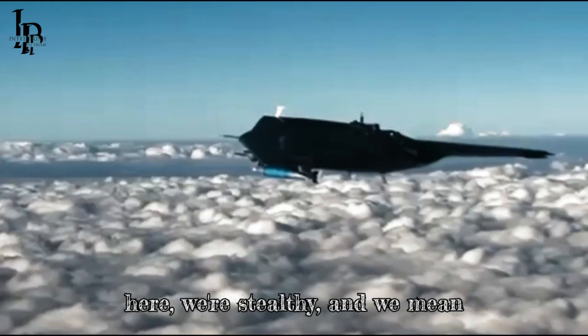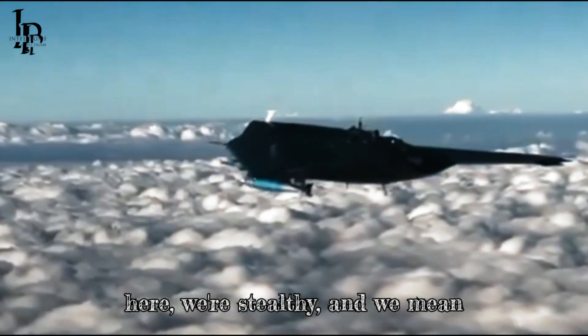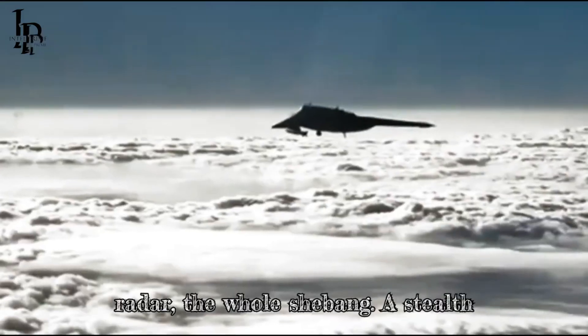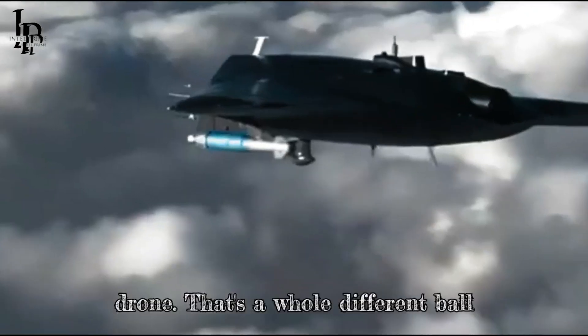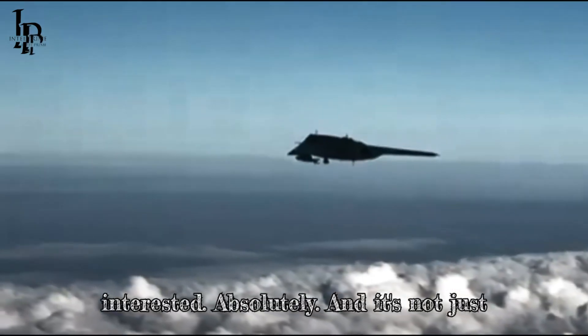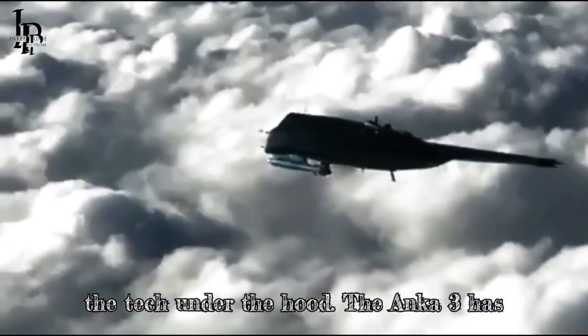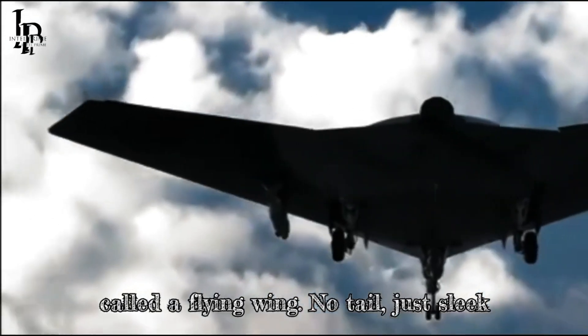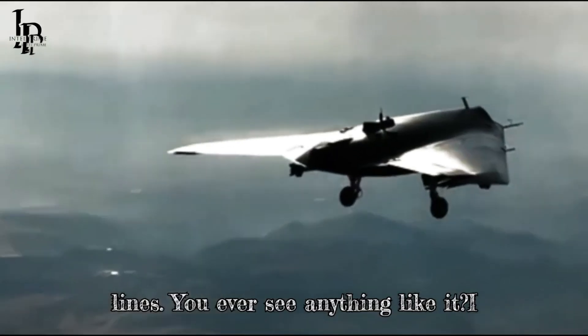And the statement is: we're here, we're stealthy, and we mean business. We're talking jet power, designed to be practically invisible to radar. The NKA-3 has this incredibly unique design called a flying wing — no tail, just sleek lines.